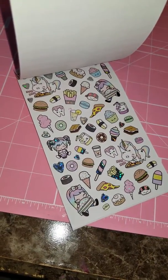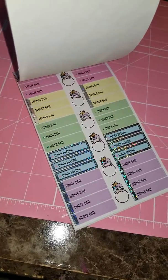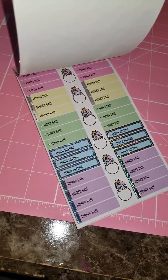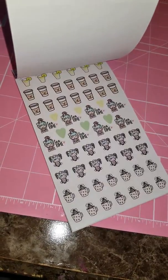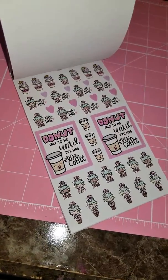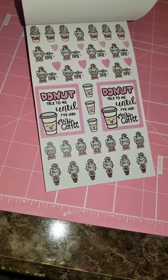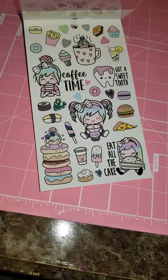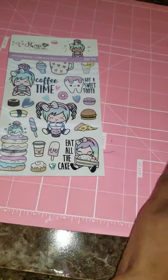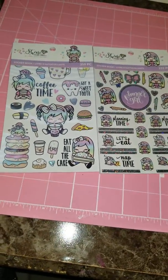I really really like this page with that pizza and that cake. Then we have 'coffee date,' 'brunch date,' 'lunch date,' 'meeting,' 'dinner.' We also got tea time, more coffee, and lemonade. And then 'donut talk to me until I've had my coffee.' The first front page says 'got a sweet tooth — eat all the cake.' Again, these are at Michael's in the center aisle, so be sure to check those out. Thanks for watching!